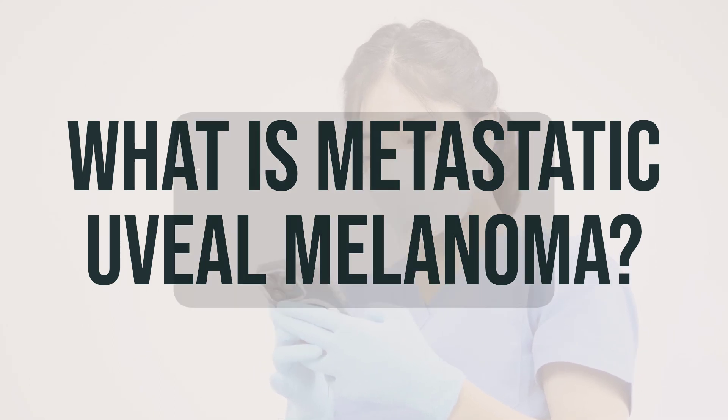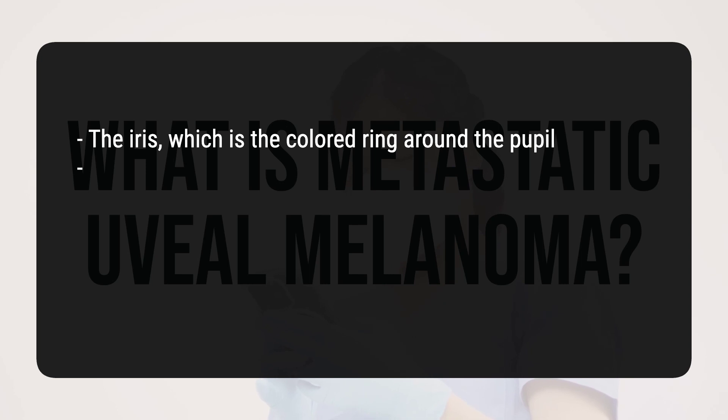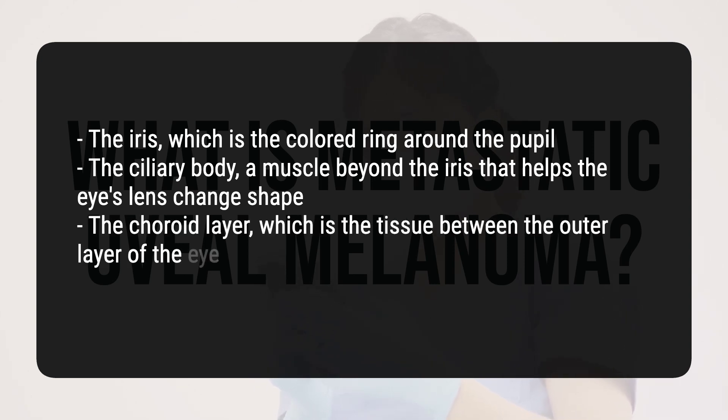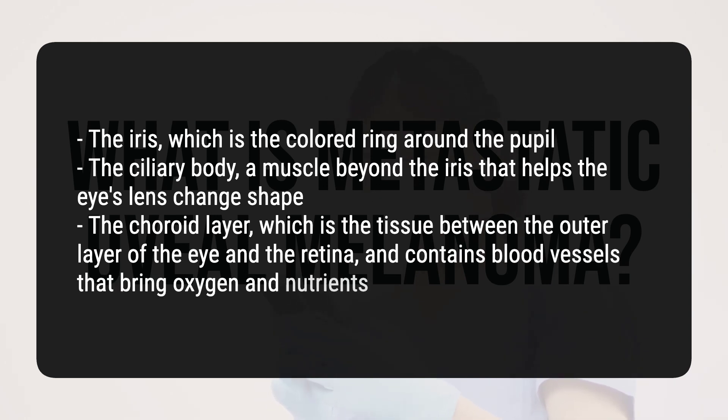The uvea consists of three parts: the iris, which is the colored ring around the pupil; the ciliary body, a muscle beyond the iris that helps the eye's lens change shape; and the choroid layer, which is the tissue between the outer layer of the eye and the retina, and contains blood vessels that bring oxygen and nutrients to the eye.